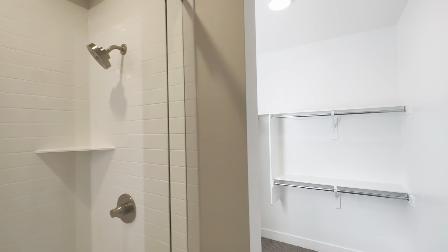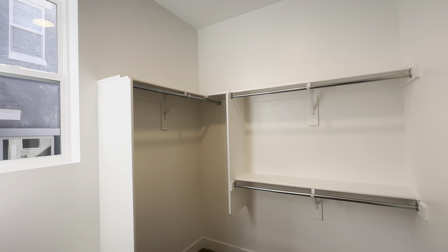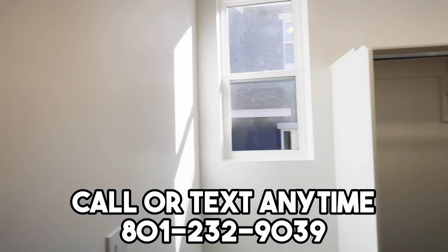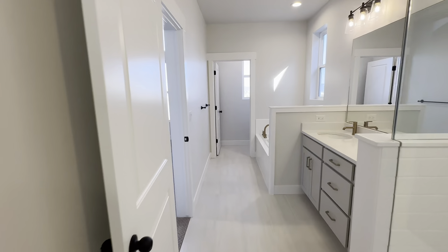There's a very nice bathroom and a decent-sized walk-in closet here in the primary bedroom. It's got the shower, tub, and the toilet area with double sinks.